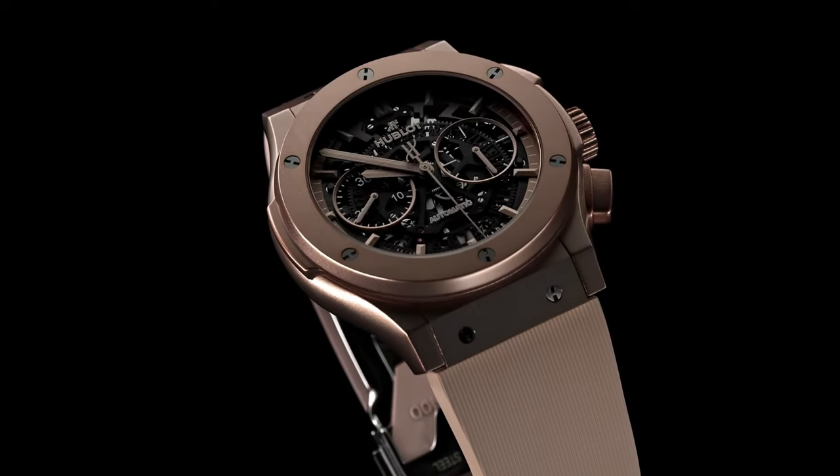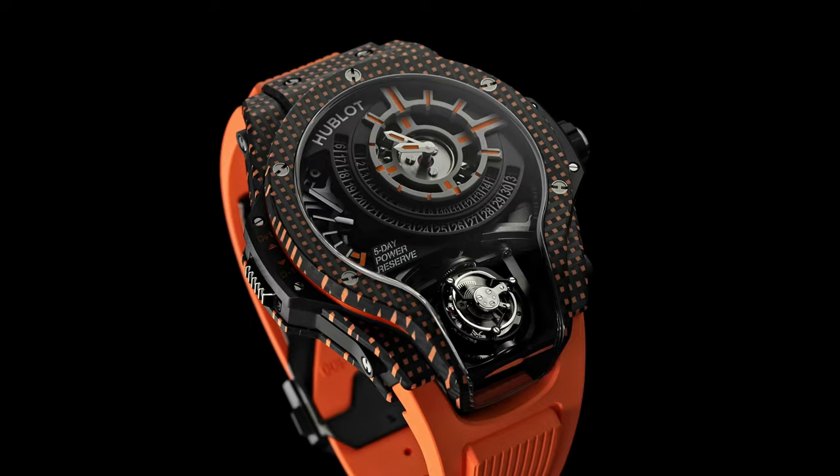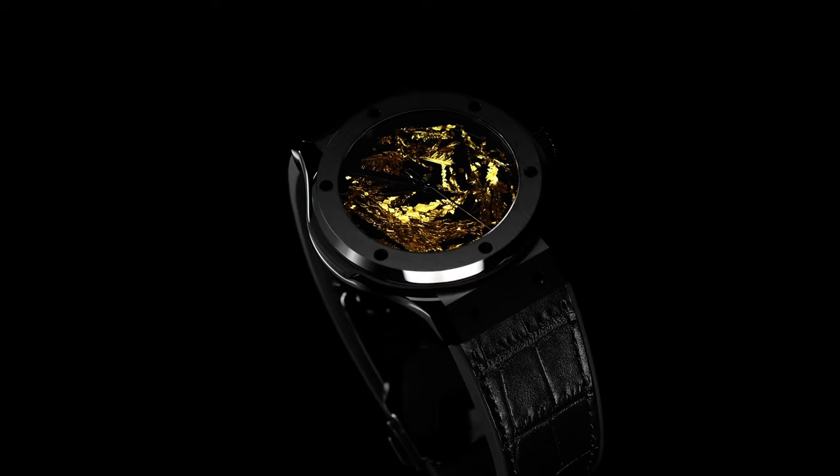Hello guys, and welcome back to my channel. If you are looking for the best new Hublot watches based on specifications, you are in the right place. All the watch product buying links are given in the video description.